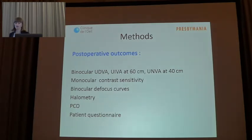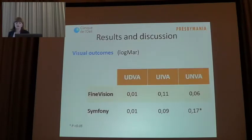These are the outcomes set up to one year postoperatively. Here you can see the mean binocular uncorrected distance, intermediate, and near visual acuity. Binocular visual acuity with the Fine Vision and the Symphony were very good for distance and intermediate, but the uncorrected near visual acuity for the Symphony group decreased significantly compared with the Fine Vision group.